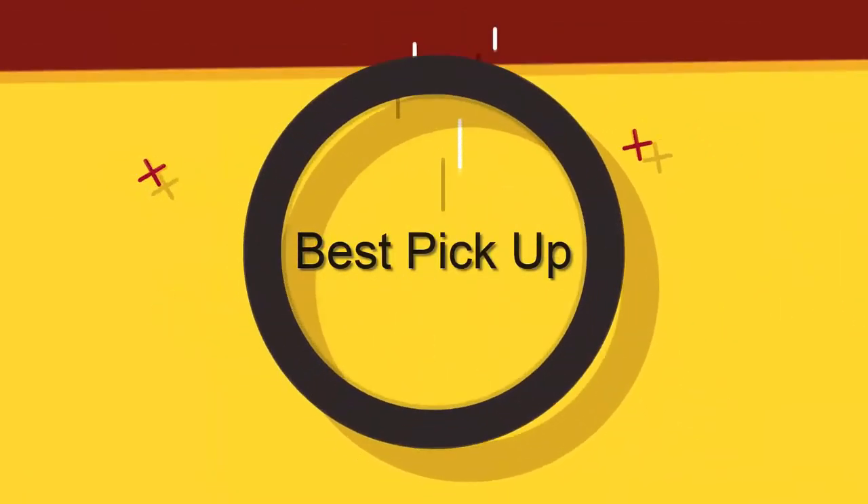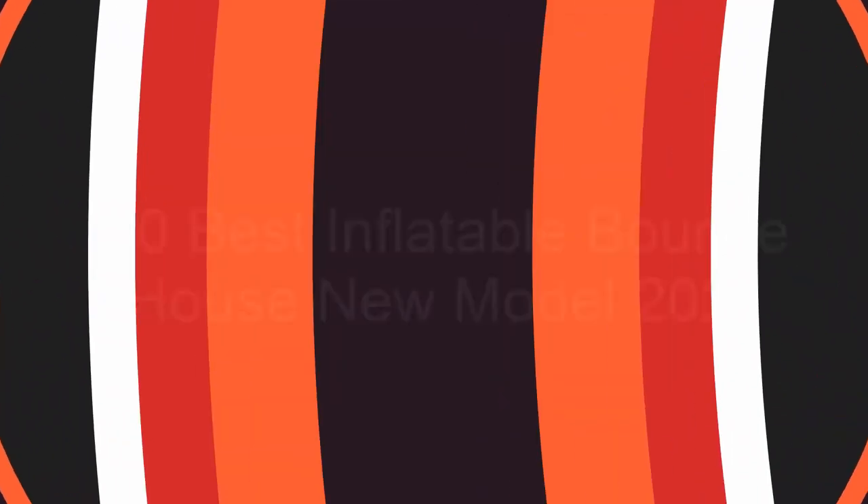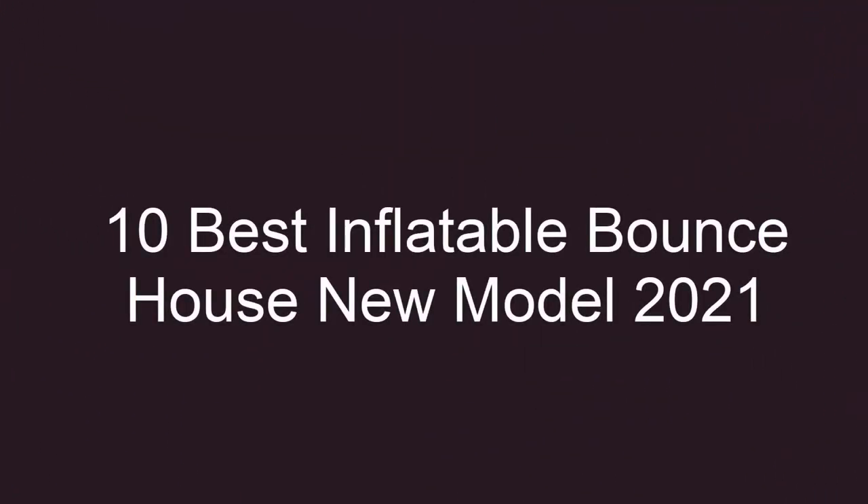Welcome to Best Pickup. 10 Best Inflatable Bounce House New Model 2021. Top 10.